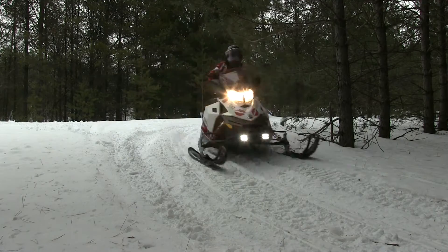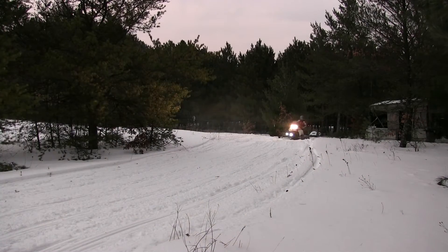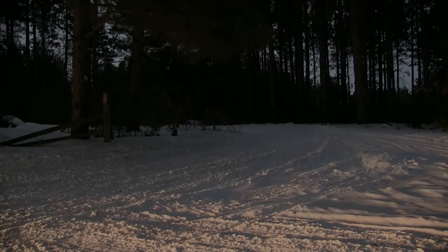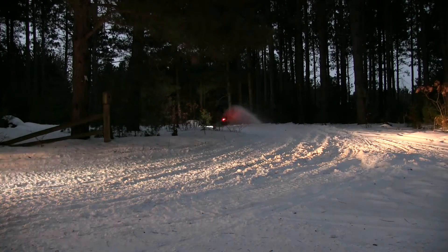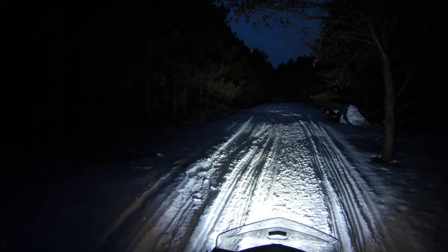Today's snowmobiles are able to go faster than stock halogen lights allow you to see and identify hazards. By upgrading to Tyree LED lights, the landscape becomes clearer and you can identify trees, obstacles, and wildlife earlier, providing more reaction time to avoid collisions.